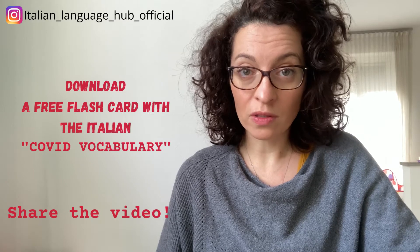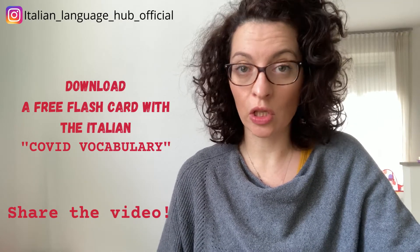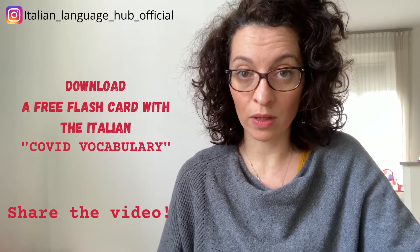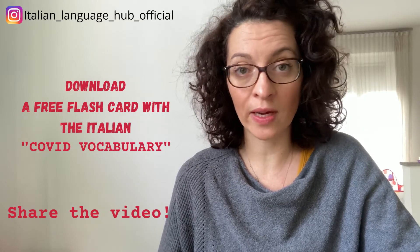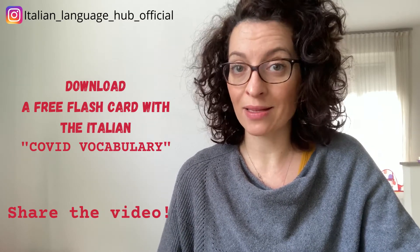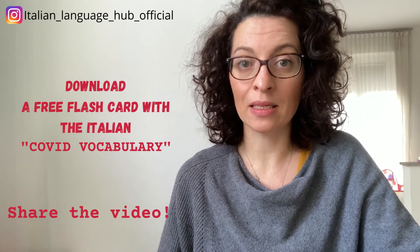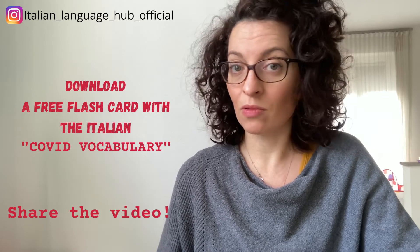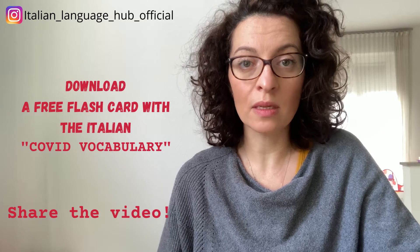I have also created a little flashcard that you can download for free — just look at the link below this video. It's a little flashcard that you can print and take with you so that if you come to Italy and need to ask for a face mask or a COVID test, or if you need anything related to COVID, you can look at that flashcard and read it or show it to the doctor or the pharmacist.